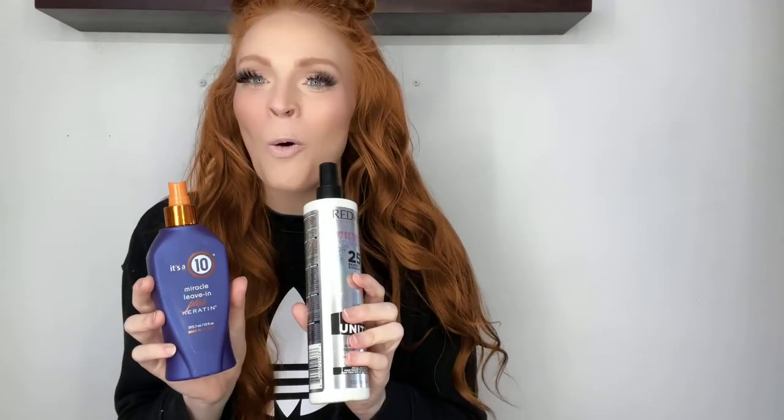Your girl had to give it a try and I wanted to talk about the difference between the two and what I like each for and which one I prefer for what, because they're kind of similar. So, It's a 10 — I tried this. I've been using it for about a month on my hair and my girls' hair. I love this after a shower. I find it's a little bit thicker than the Redken One United spray.